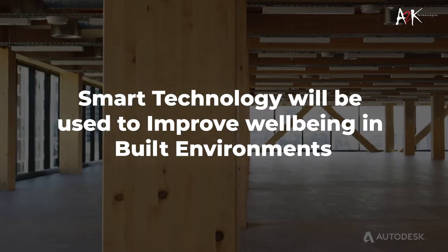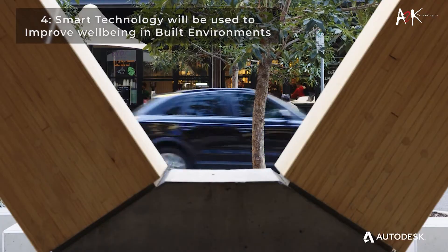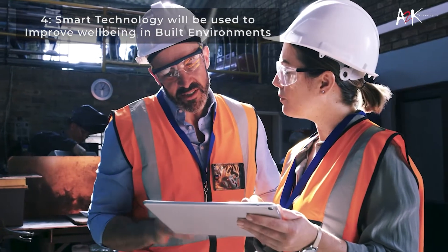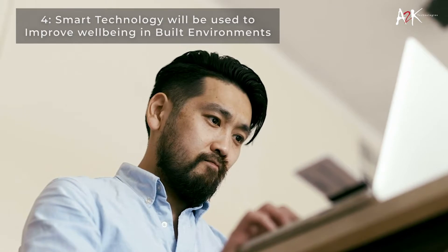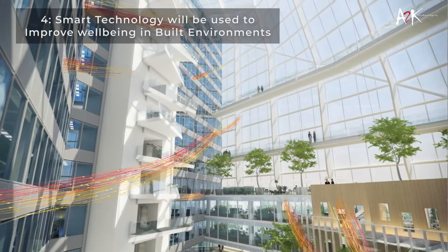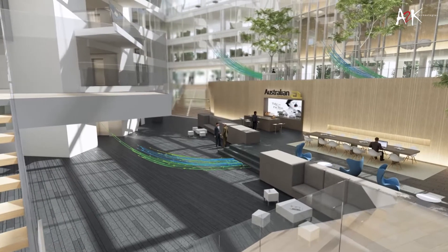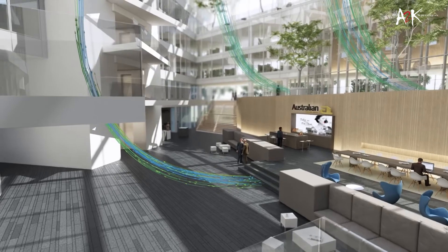Comparable to sustainability standards such as the Living Building Challenge and LEED, the use of certification systems targeted at improving public health are increasing. The Well Building Standard and FitWell are asking designers, building owners, architects, and managers to depend on smart technologies to improve the health of occupants. This goal could be achieved through sensors that monitor environmental factors like indoor air quality, smart lighting that brings more natural light into workspaces, and technology that filters toxic elements from materials.